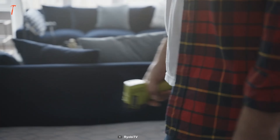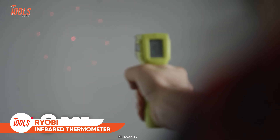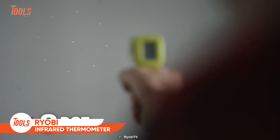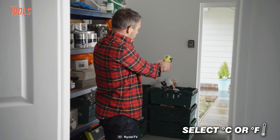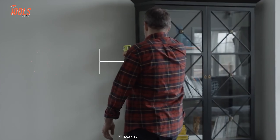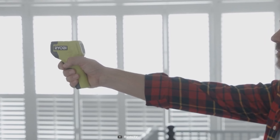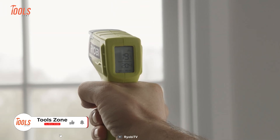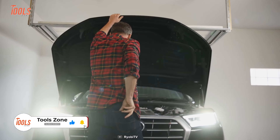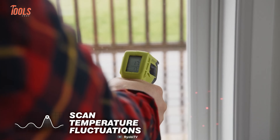Maybe this thing over here makes you feel like a cowboy holding a gun. Actually, it's an infrared thermometer that offers an easy and intuitive way of measuring temperatures in both Celsius and Fahrenheit format without any physical probes. With the unique 8 laser dot projection, you can easily identify the measured area with a visible circle. This Ryobi infrared thermometer is so compact that you can easily carry it in your back pocket. You can also scan the temperature fluctuations with this thermometer.